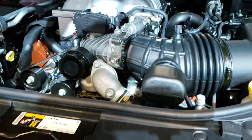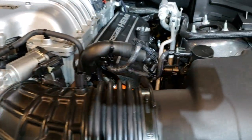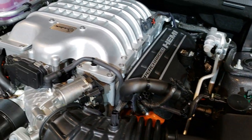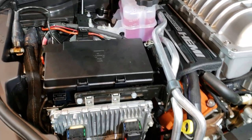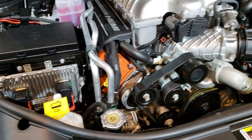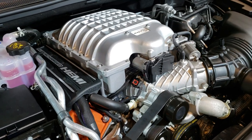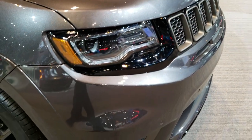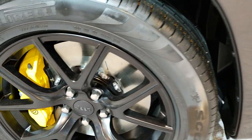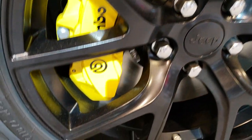Under the hood we have the supercharged 6.2 liter Hellcat motor. We are closed so I need to get this video done as soon as possible. Unfortunately I cannot start it up and rev it, but we can get a close-up of those 20 inch rims and the Brembo brakes on there.